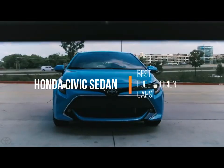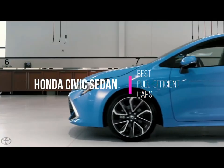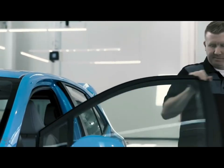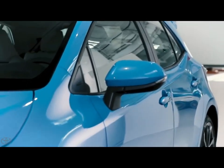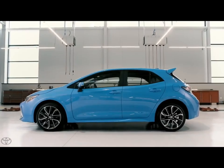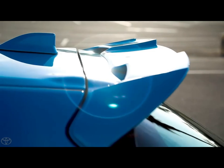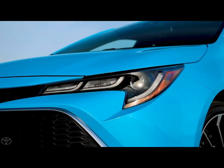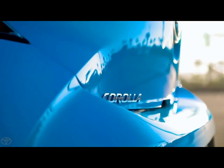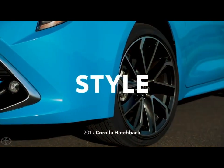Number 3: The Toyota Corolla Hatchback boots the iM 5-door from the Toyota lineup. With 32 mpg city, 42 highway, and 36 combined, it's more efficient than its outdated sibling. The 2.0-liter four-cylinder engine with a continuously variable transmission produces 168 horsepower (125 kW), and costs owners an average of $1,050 in fuel per year.